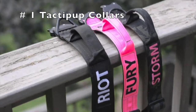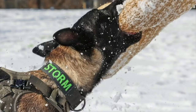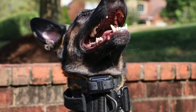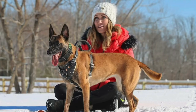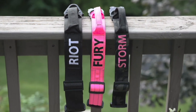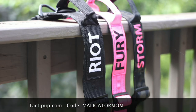First on my list is Taktapup.com. These are the collars you see my dogs wearing in all my videos, and I personally prefer the two-inch width. You can get them with your dog's name embroidered on them, and I always have them with a handle. These collars are made with a cobra buckle and all-metal hardware. They are incredibly durable and made right here in the USA. Check out Taktapup.com and use my code MaligatorMom to save 10%.